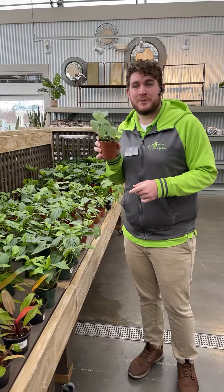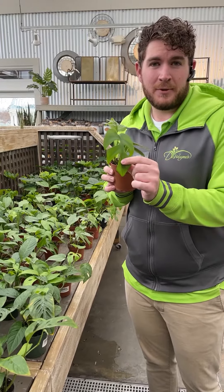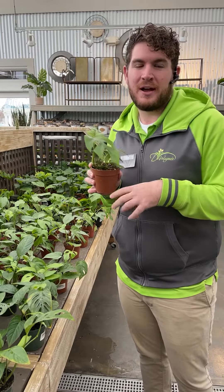And look what we've got — the most popular and on-trend, Monstera philodendron. It's very popular right now, and it adds a great, unique character to any room in your house.